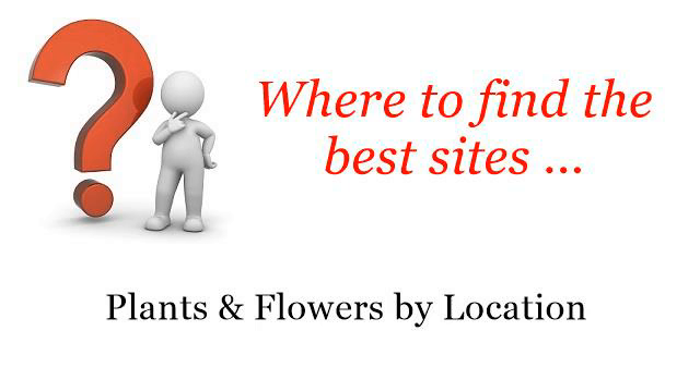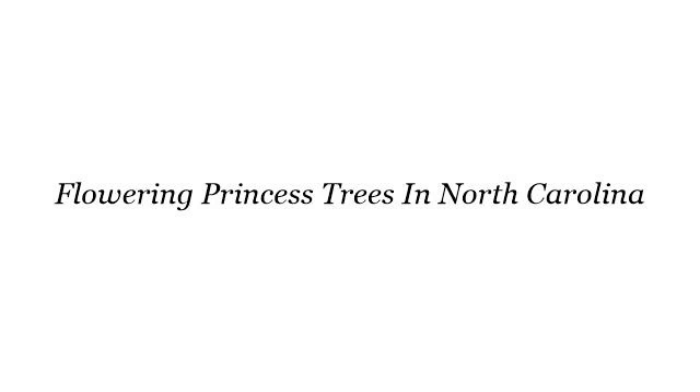Where to find the best sites: plants and flowers by location. So you want to know more about Flowering Princess Trees in North Carolina — these are the best resources we could find on the web.